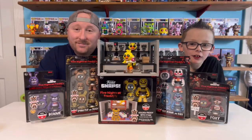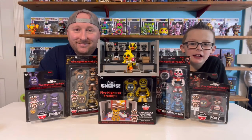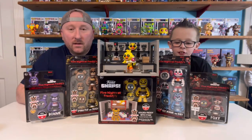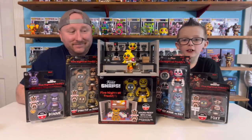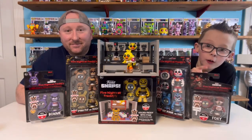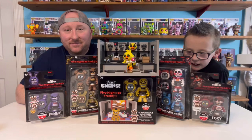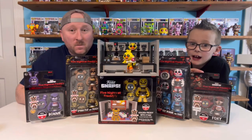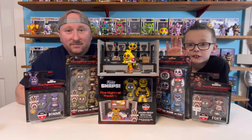Hey guys, welcome to Cloudfly Toys. Today we're going to be doing the Funko Five Nights at Freddy's Snaps. We told you in our last Snaps video that after we got them all, we were going to do a video. And so here we go. I know there's more coming out, but these are all that's out for now.